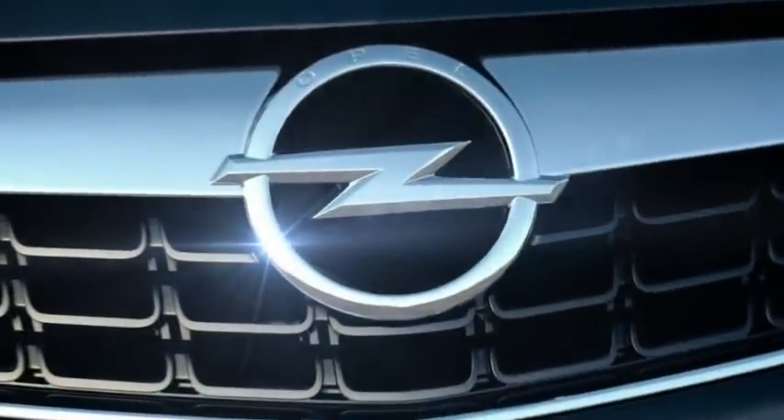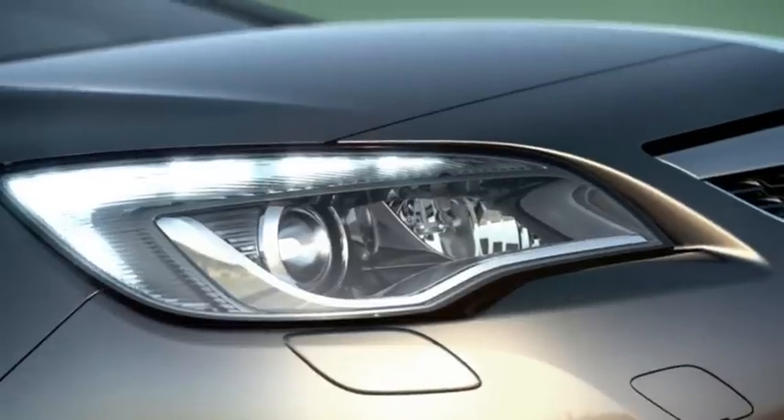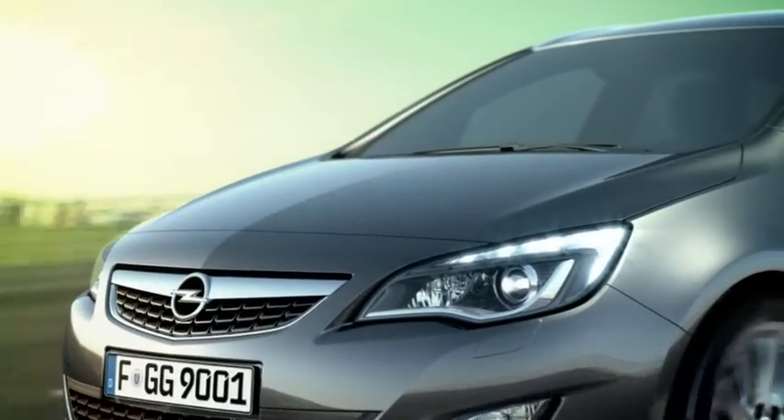Here we have the prominent Opel grille and the expressive headlamps with the so-called eagle-eye look. Together, they give the Astra Sports Tourer a very individual identity but also integrate nicely in the successful new Opel design language.